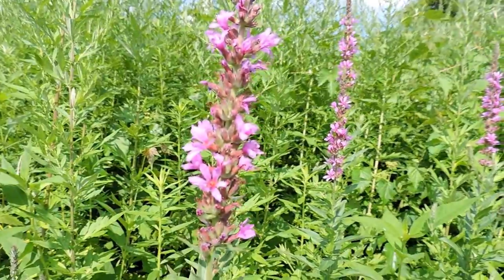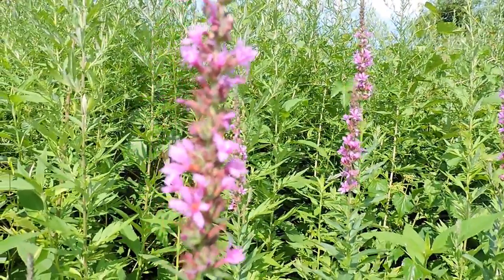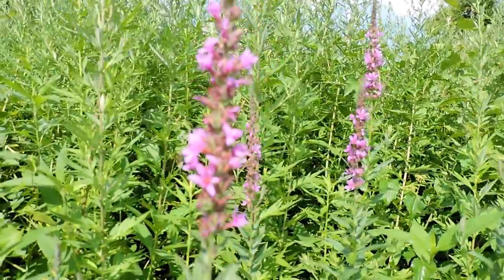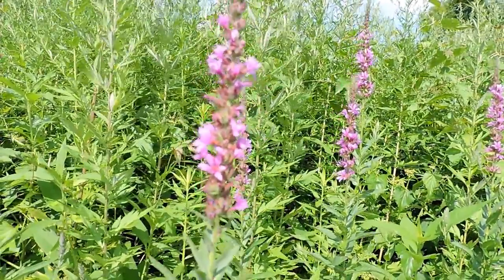Purple loosestrife — a nasty invasive, the purple plague — and unfortunately something that blankets our wetlands this time of year. What looks like beautiful color is in reality the purple plague.